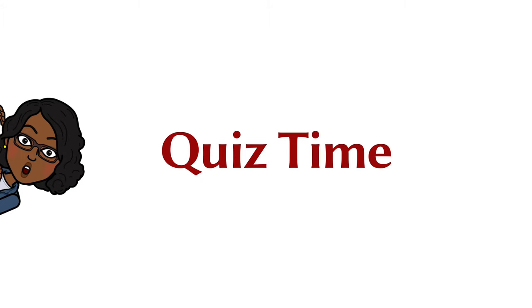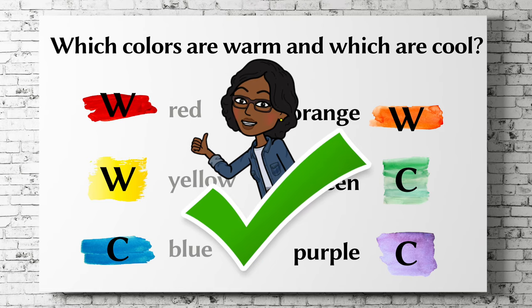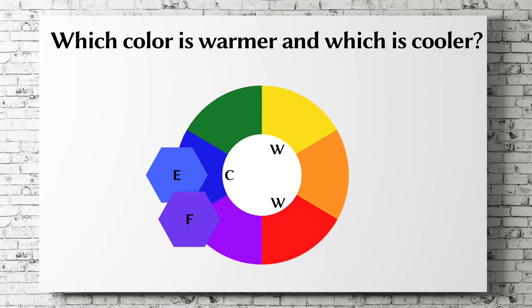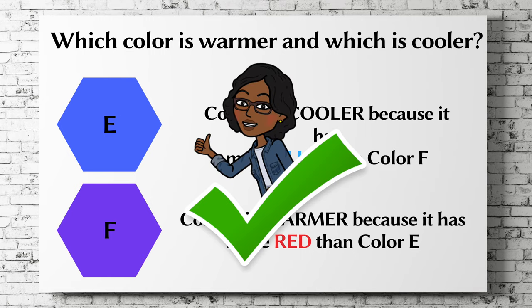It's time for a quiz. Can you identify which colors are warm and which are cool? Does your answer match this? Excellent! Which color is warmer and which color is cooler? If you said color E is cooler and color F is warmer, then you are correct!